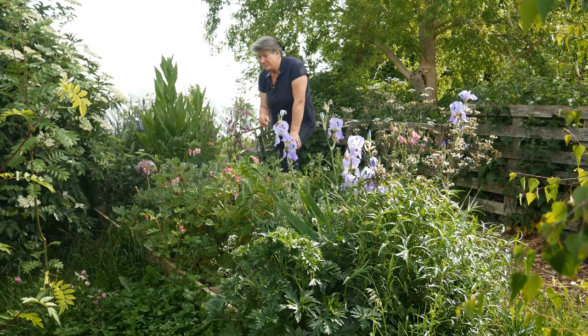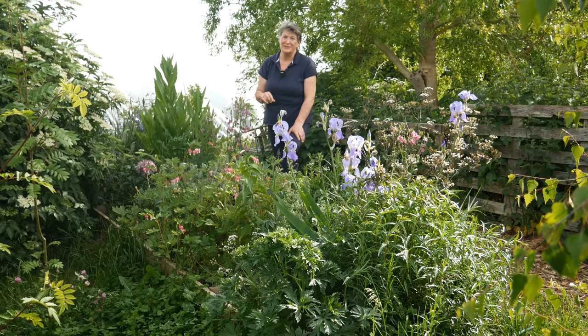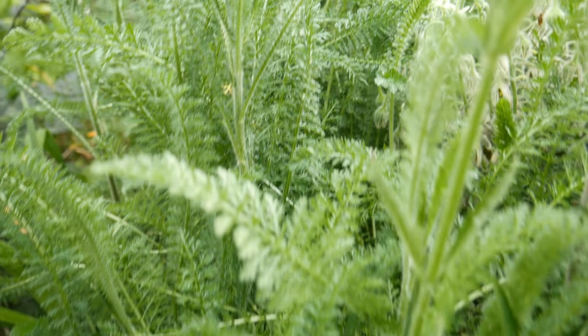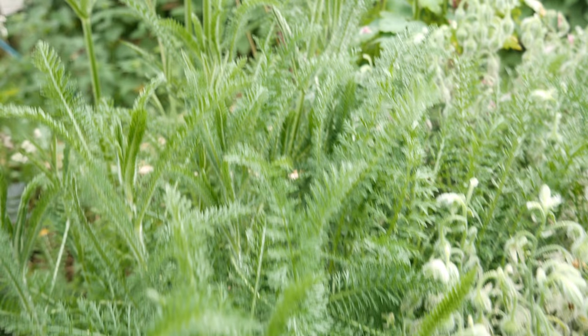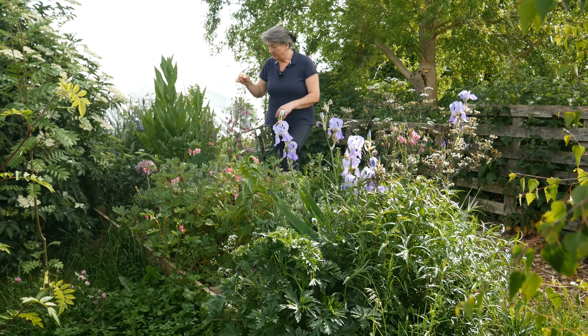There's a load of achillea which wasn't in the plan, but my friend Erica from Erica's Little Welsh Garden gave me some tiny plug plants for my birthday. I grew them on — they were so beautiful last year — and now they've just spread an awful lot, so I've been able to take parts of them away and move them to other places. They've been an absolute joy.